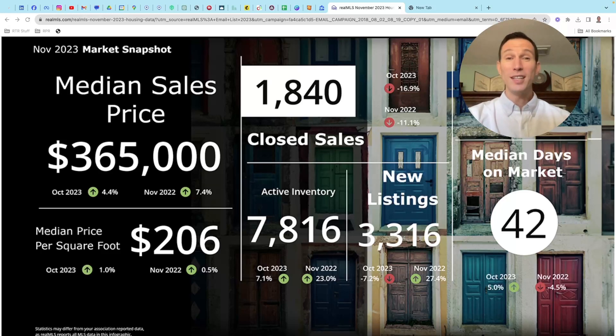How does this happen in November? How does the median sales price increase 4.4% from October to November? In October it was $350,000 and in November it was $365,000. That's weird — that really doesn't happen. In the fall into the winter, normally prices decline. So how does that happen? We're going to get to that in a minute, but I want to review some of these other stats first and then we'll come back to this one.